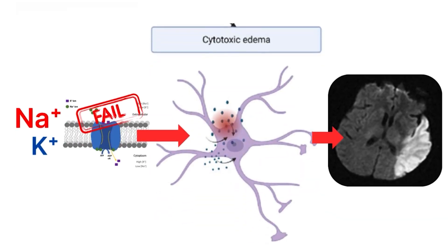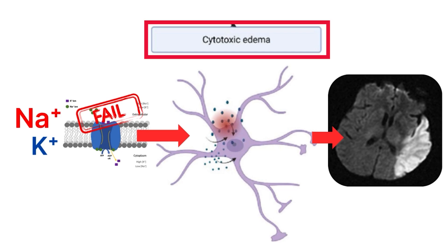This failure leads to ionic imbalance. Sodium and calcium ions rush into the cell, and water follows, causing cytotoxic edema. This is the beginning of cell death, but it gets worse.